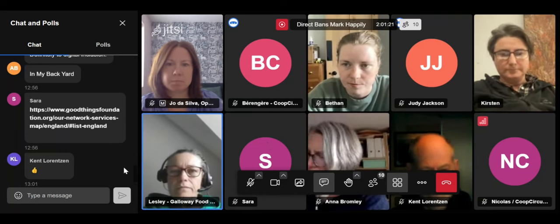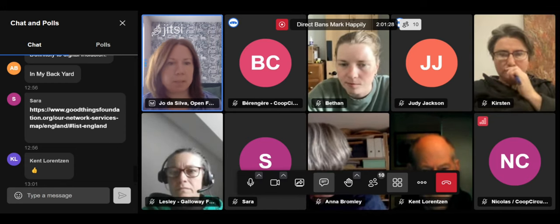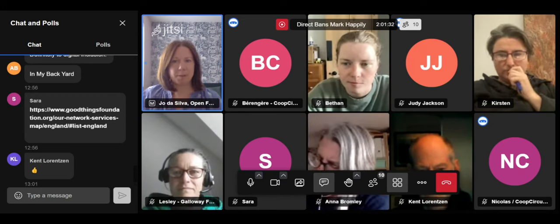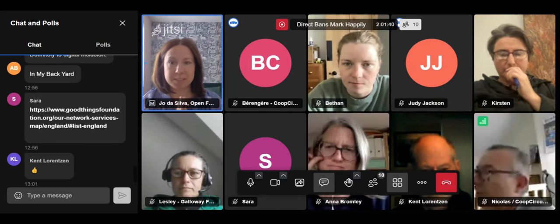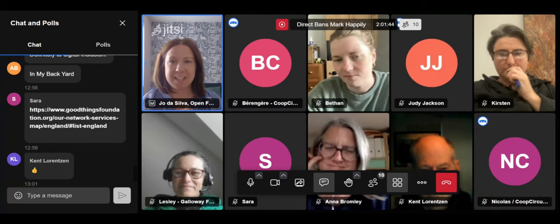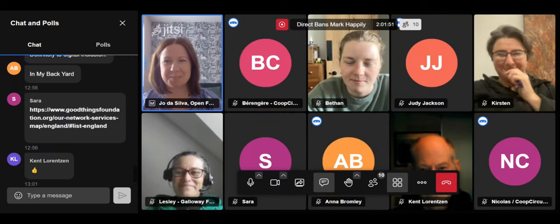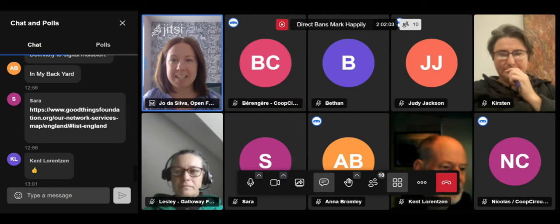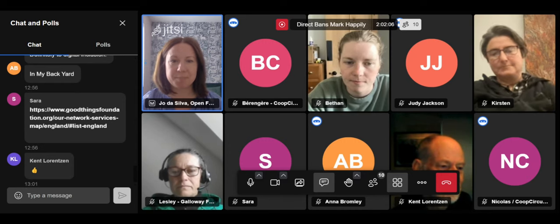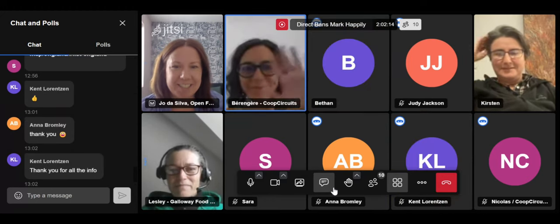Unless anyone has a burning desire to say anything, we'll wrap up there. Huge thank you to everybody for coming along, and thank you to our speakers particularly those in different time zones. I need to do a bit of editing with the recording and will get it up on YouTube as soon as possible. A report and article summarizing what we've been talking about and the functionality will be coming around as well. Thank you so much to everybody — enjoy the rest of your days, hope this was useful. Bye everyone!